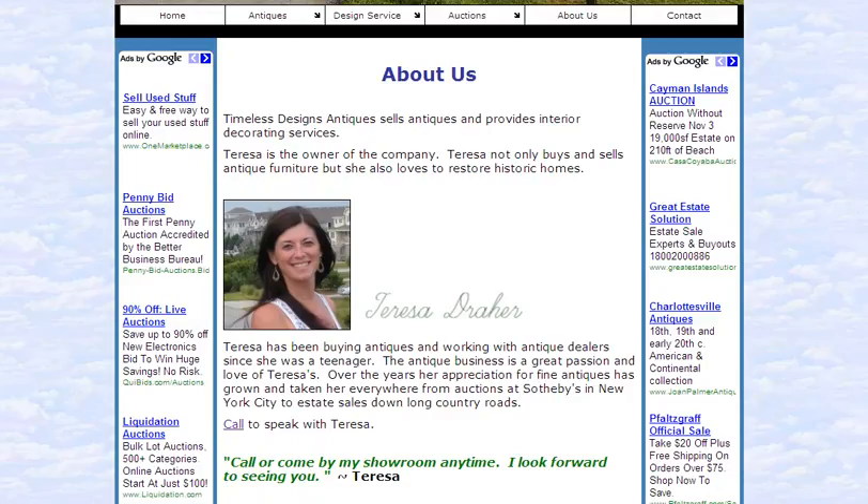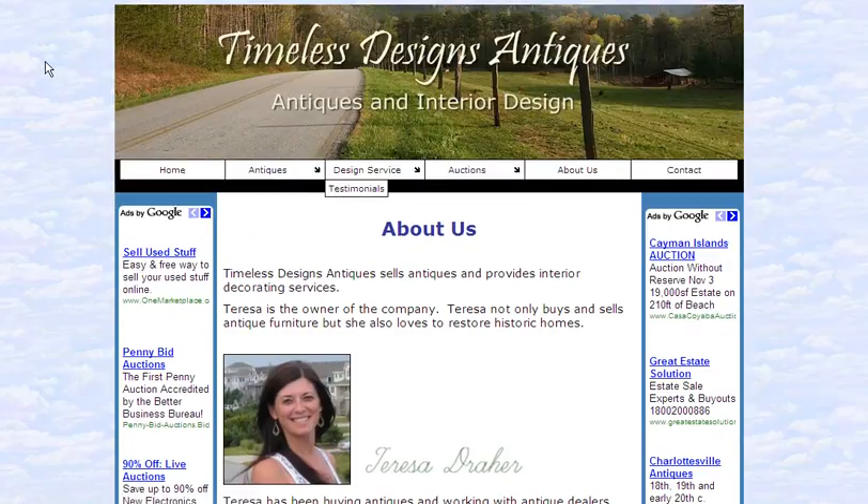She also offers design services. You can just come to the website and click on design services and learn more about that. So when you're interested in getting information on antiques and collectibles, come to Timeless Designs Antiques. It's a great site, a lot of useful information, and Teresa is a delight to speak to and work with. Check it out.